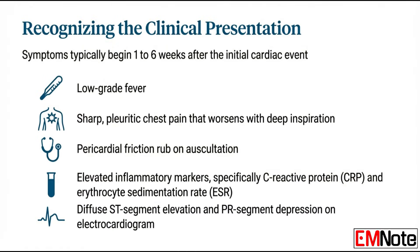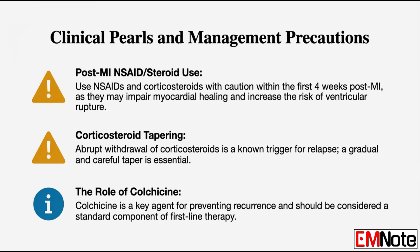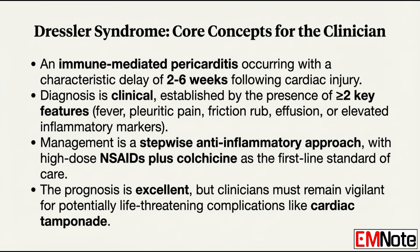Final scenario: you're evaluating a patient 21 days post-coronary artery bypass with a new fever, pleuritic pain, and a high C-reactive protein. You have to recognize the high probability of Dressler syndrome, but immediately remember that four-week window. Don't start high-dose anti-inflammatories or corticosteroids without extreme caution. You have to balance treating the inflammation with protecting that healing heart.